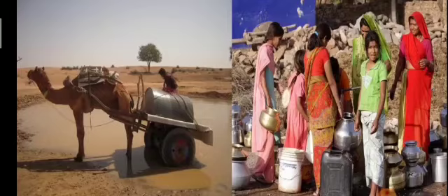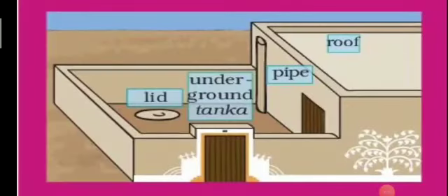Madhu's father takes his camel cart to fetch water. However, this does not happen often. People keep on waiting four days together for water. Some people collect rainwater, and this is done by a special method called rainwater harvesting, by making tanks.